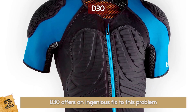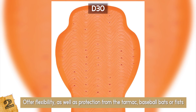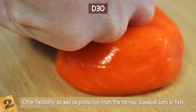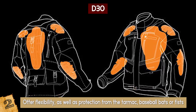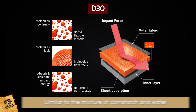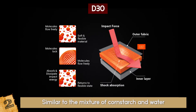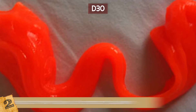Jackets are already on the market containing D30 pads that offer flexibility as well as protection from the tarmac, baseball bats, or fists you might accidentally walk into. The pads are low profile, making the jacket suitable for stuntmen or even police. The material actually works on a familiar principle, similar to the mixture of cornstarch and water you remember from elementary school science experiments. Who knew your 4th grade science fair could lead to scientific revolutions like this?